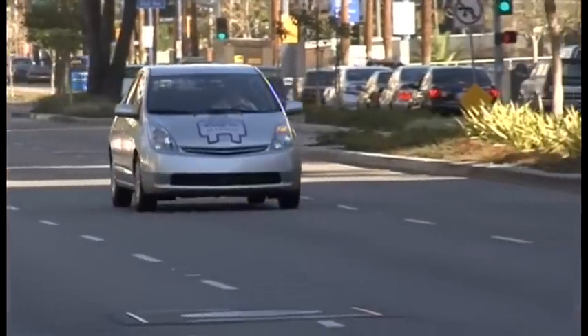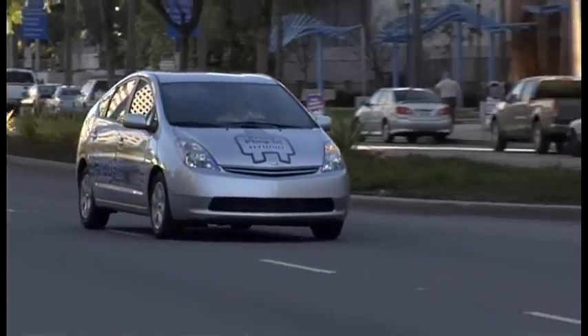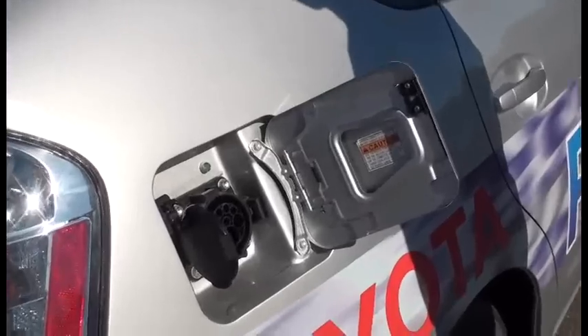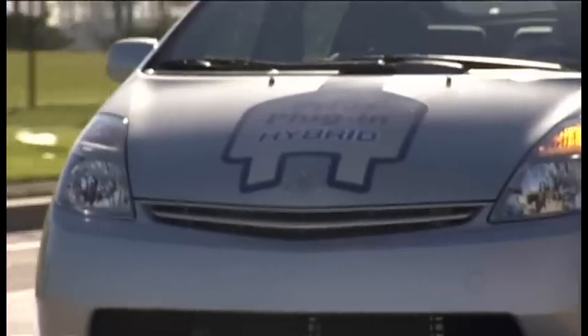After that, the plug-in drives just like a regular Prius hybrid, until you have a chance to recharge the car, which you do by literally plugging it into your conventional household power socket. About four hours later, you can be on your way again for another stint of feel-good, zero-emissions motoring.